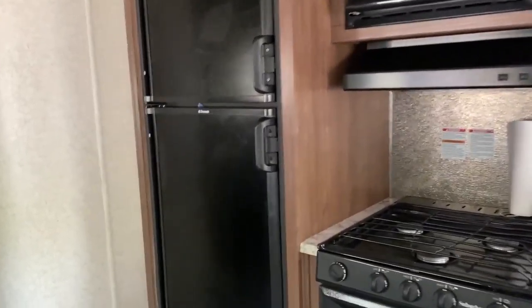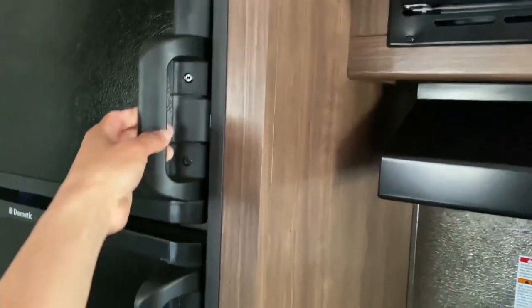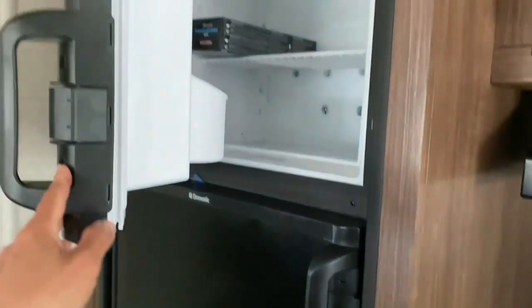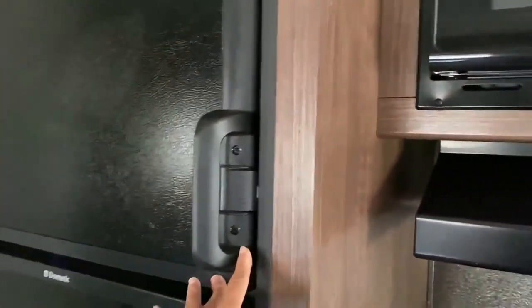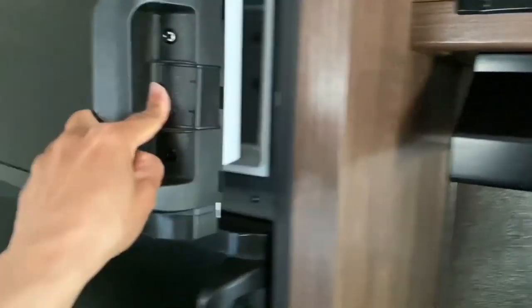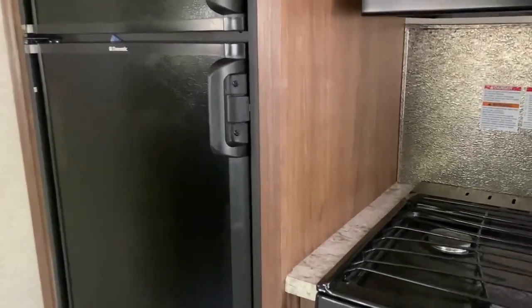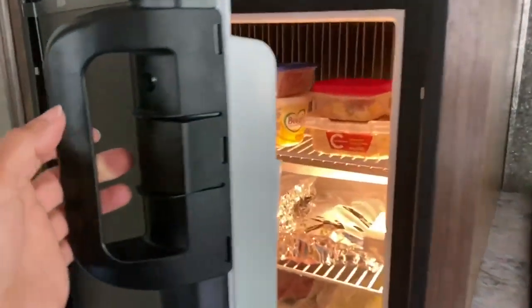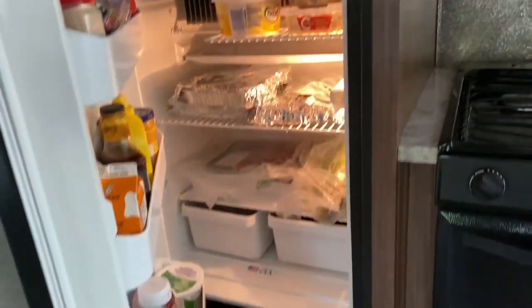Next to it is the ref — it has a freezer too. To open it, you need to push it first — there's a button — before you can pull it open. So you can't just pull it directly. We found some burgers inside! That's how you open it: push first, then open.